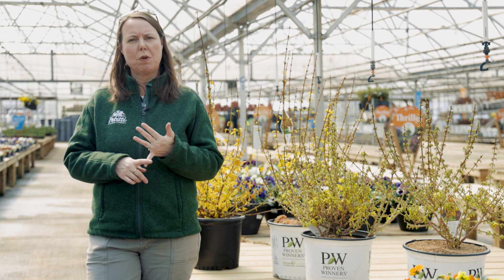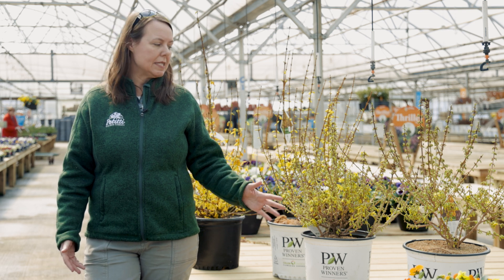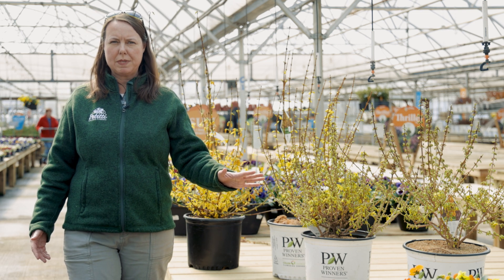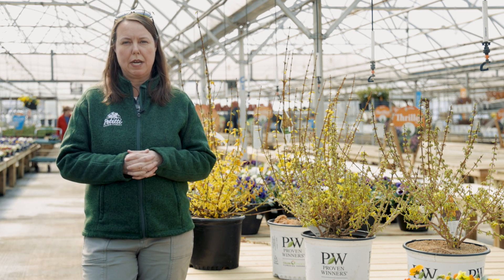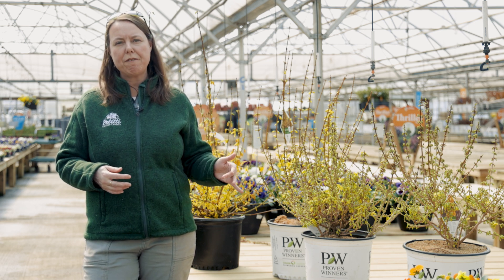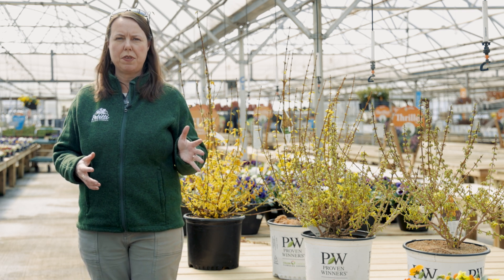As a harbinger of spring, this beautiful yellow flowering shrub comes out first. They'll always bloom on what we call naked stems or naked branches, and then the foliage develops after the flowering.